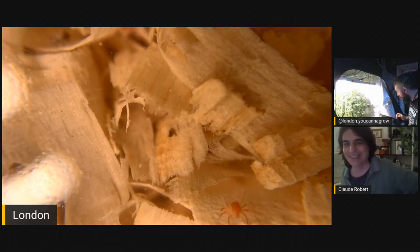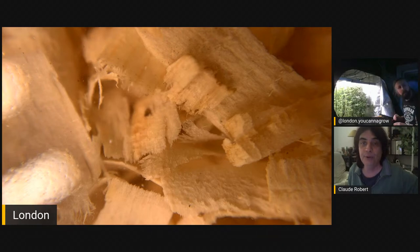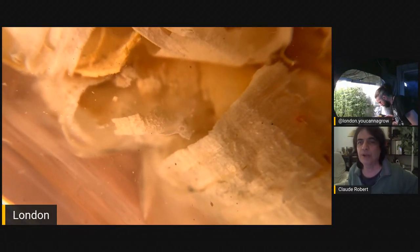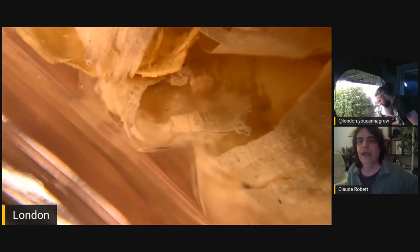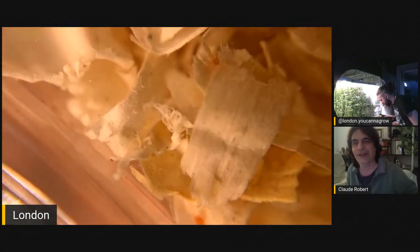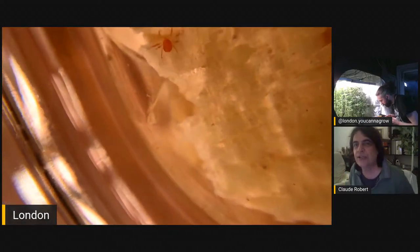They're perfect in a greenhouse — they will run on the structures, they will hitch a ride on people, they will go from one end to the other end of the greenhouse at lightning speed. They're really special because they can walk across spider mite webs to go eat the spider mites and their eggs. What we see now is an adult — the red one.